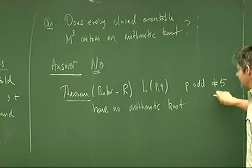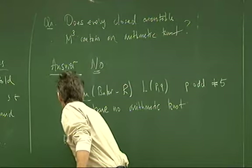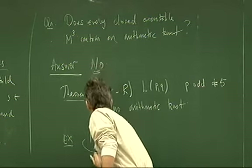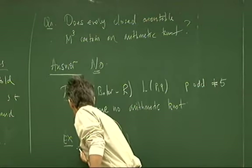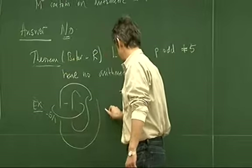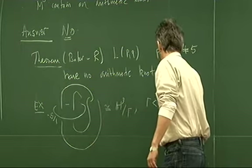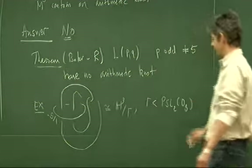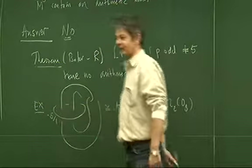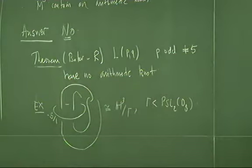In the case of p equals 5, there are two examples of knot complements that are arithmetic. For example, if you take the Whitehead link from yesterday and perform surgery — plus or minus 5 on that component — this surgery on one component is arithmetic. This looks like H³ mod gamma, where gamma is contained inside the Bianchi group PSL₂(O₃). This is what's called the sister of the figure-8 knot. Surgery on the unknotted component gives a lens space. So there are lots of lens spaces and other non-hyperbolic manifolds that don't have arithmetic knots.